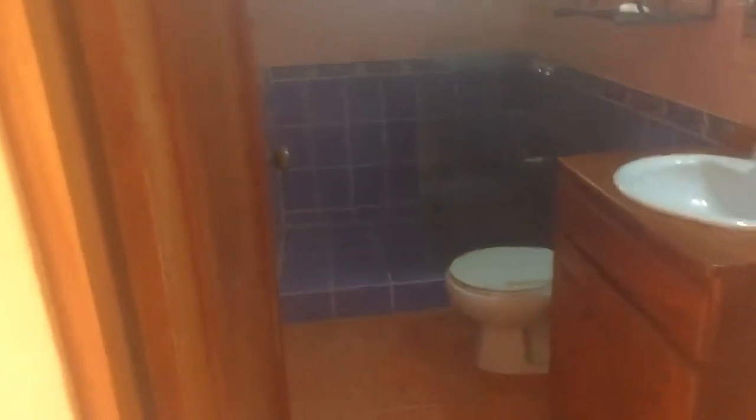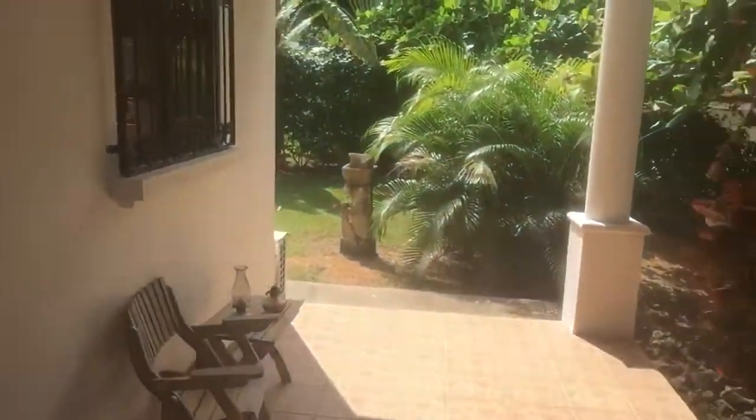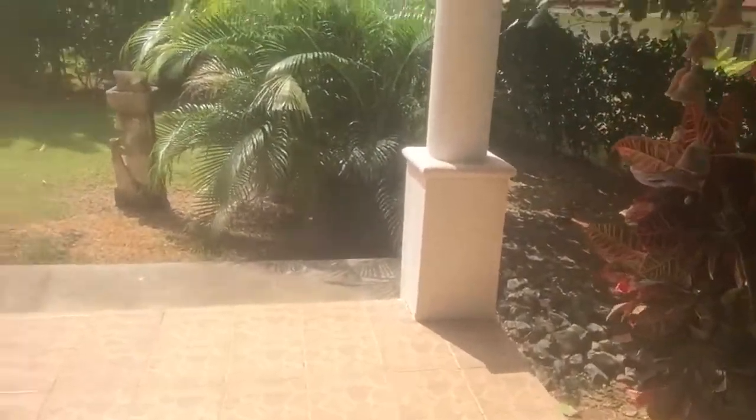The bathroom. Built to North American standards, however it could use some updating. I wouldn't change a thing personally — I love this place. This is like a lounge area prior to dinner. And then if we go out the side on the main entry, we have a nice clear area over here.